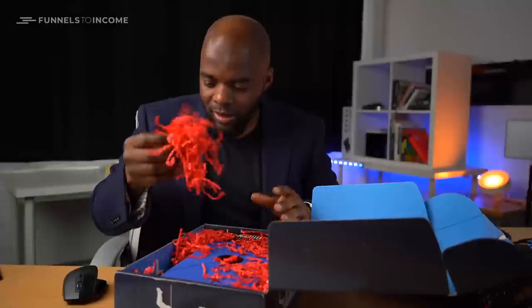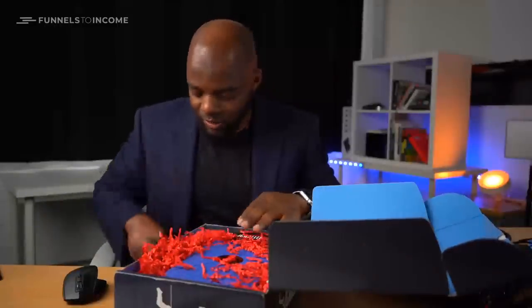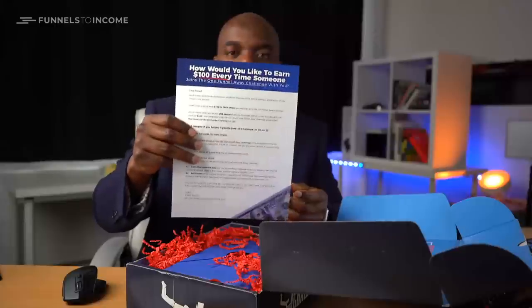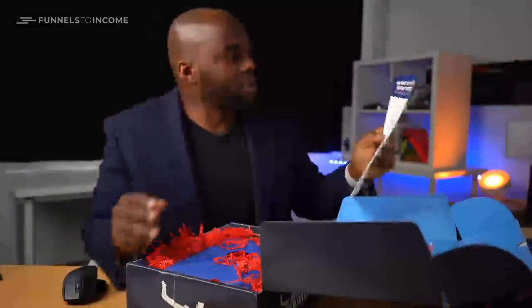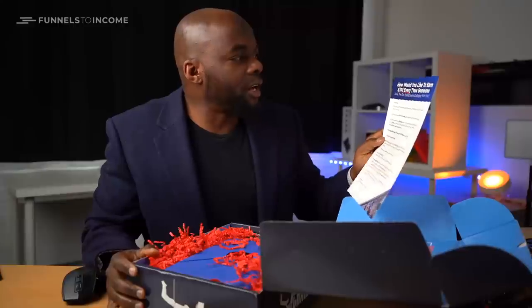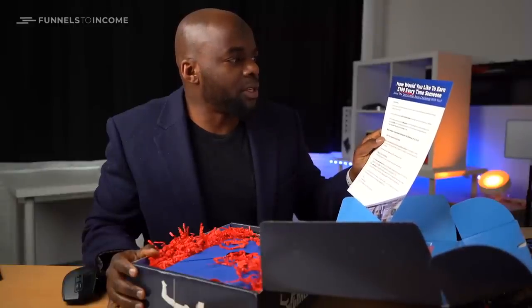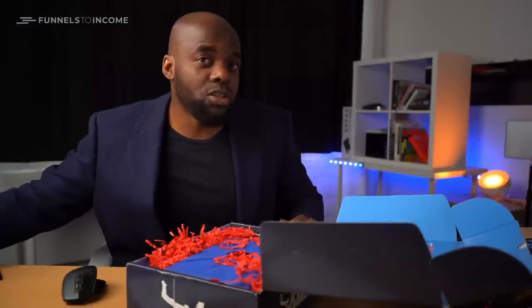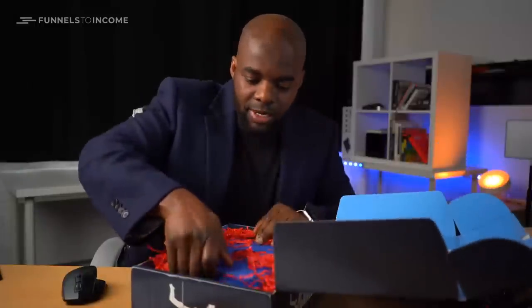This is quite interesting. So we have these items here. There's a card that talks about how you would earn $100 every time someone joins the One Funnel Away Challenge with you. So I guess this is a way to promote the challenge — and if you want anyone else to sign up, you could actually earn some money with this as well, which is really cool.